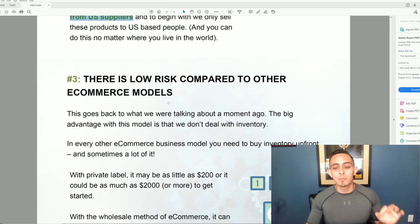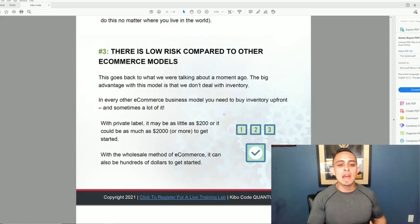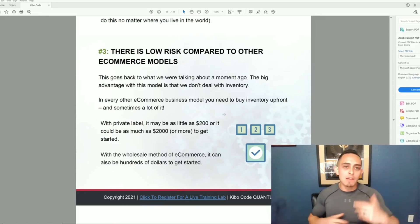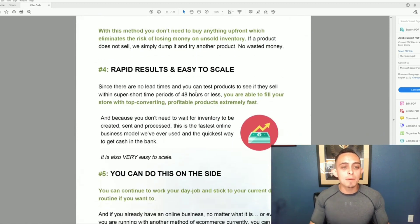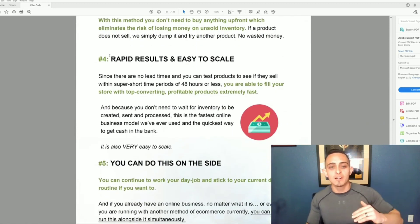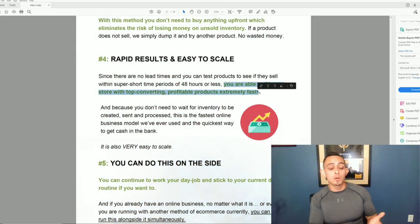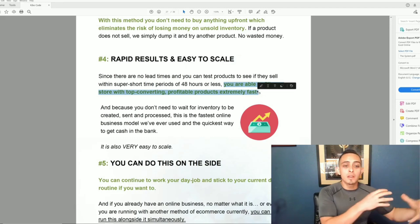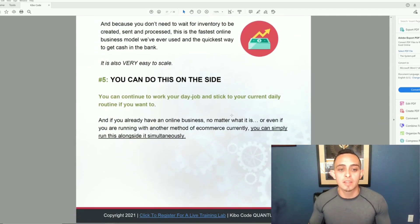Number three: low risk compared to other e-commerce models. They have their own brand-new platform that hasn't been released yet. Number four: rapid results and easy to scale. You can start making money in as little as 48 hours or less, filling your store with top-converting profitable products fast using their plug-and-play store.